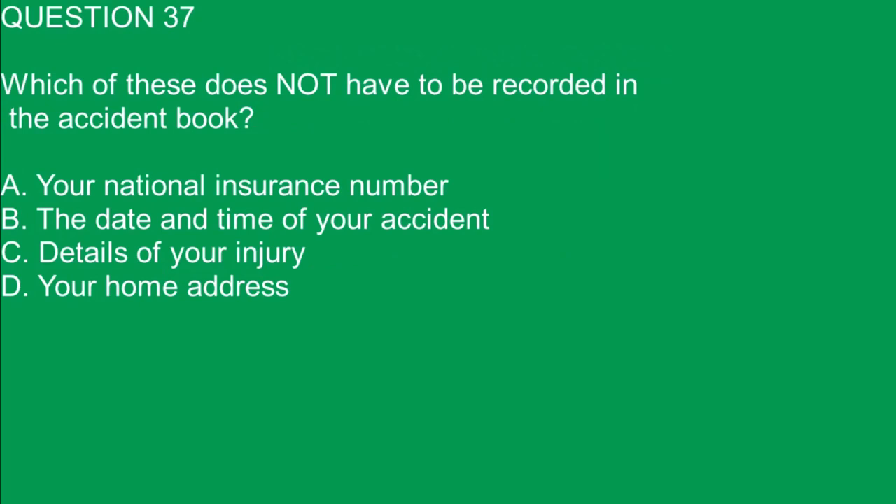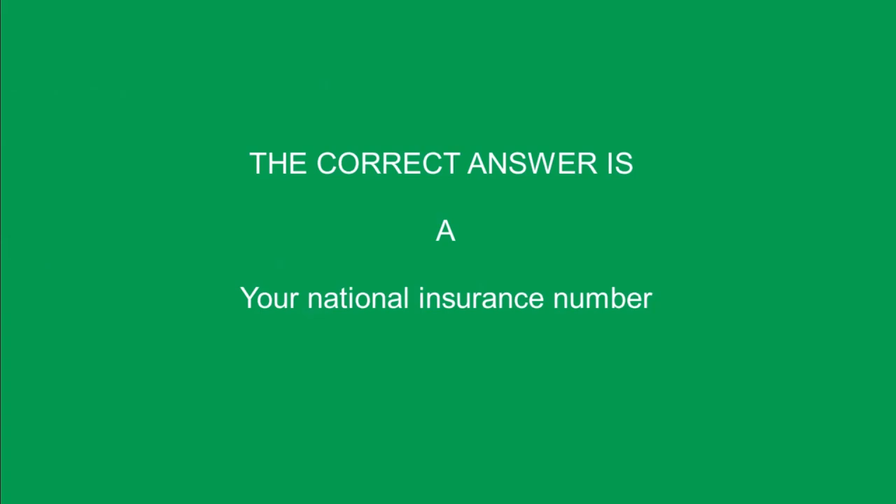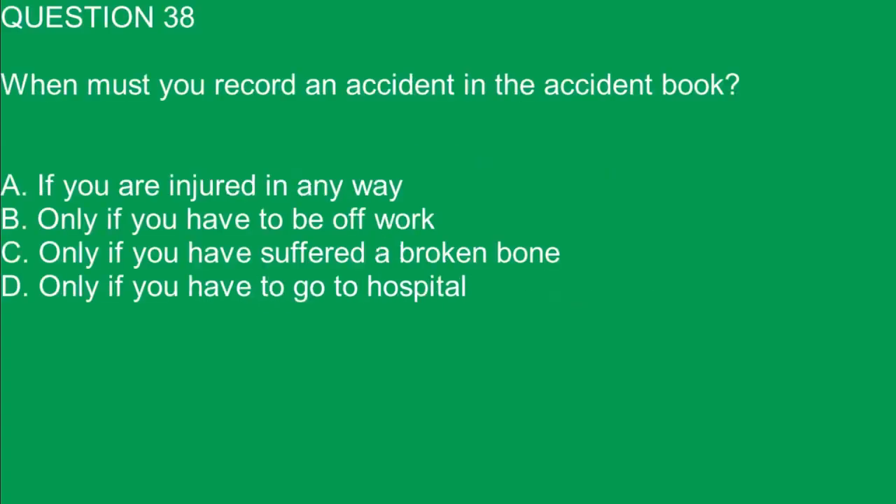Question 37. Which of these does not have to be recorded in the accident book? A. Your national insurance number. B. The date and time of your accident. C. Details of your injury. D. Your home address. The correct answer is A. Your national insurance number.